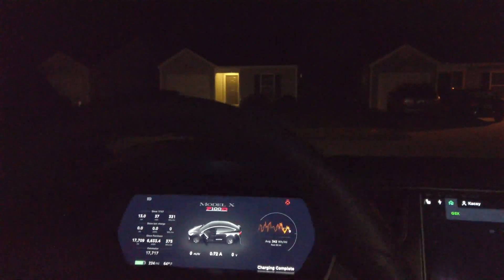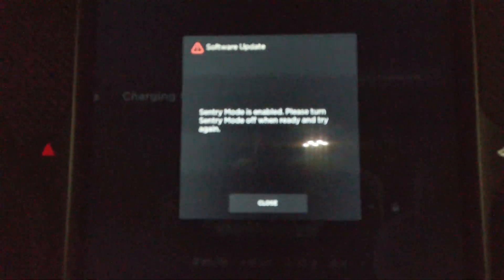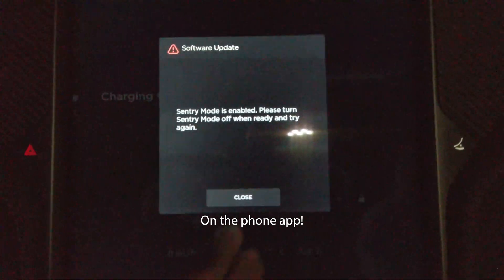Error. Error — sentry mode is on. Please turn off sentry mode and try again. See, that's a message that would be very useful to get in the car app. So now we know. Let's turn it off and see what we do.